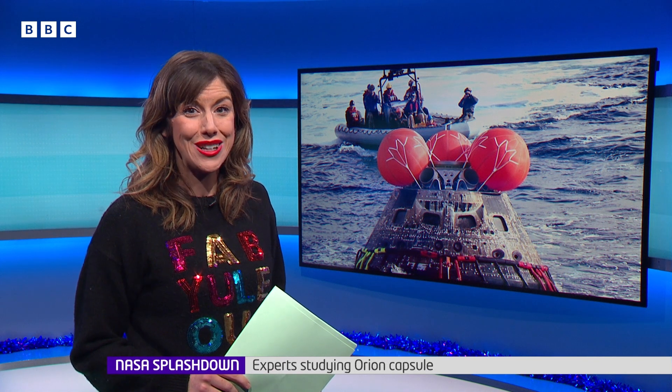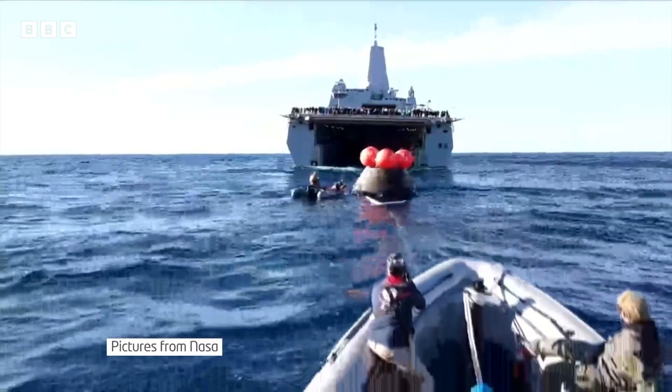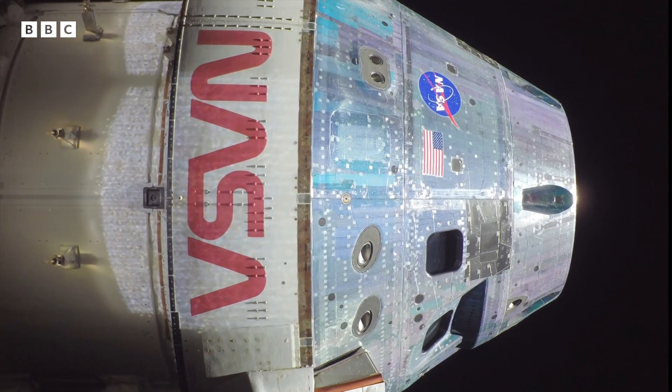NASA scientists are starting to study the data brought back by its Artemis mission around the moon. The Orion space capsule landed in the Pacific Ocean on Sunday and was recovered by a special ship. Here is BBC science expert Rebecca Morrell with more.